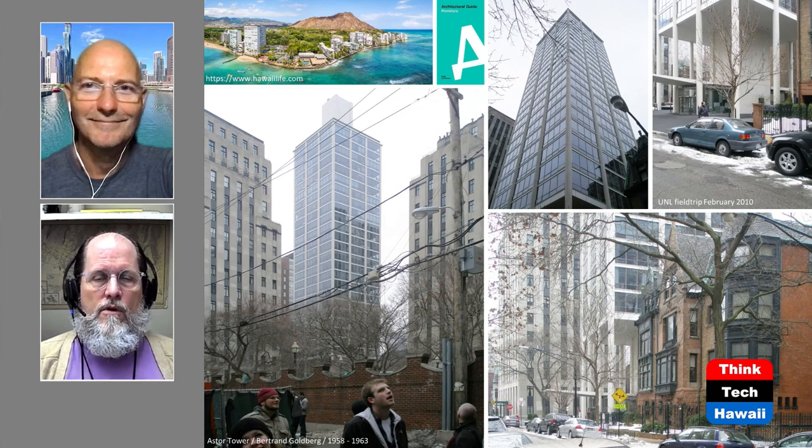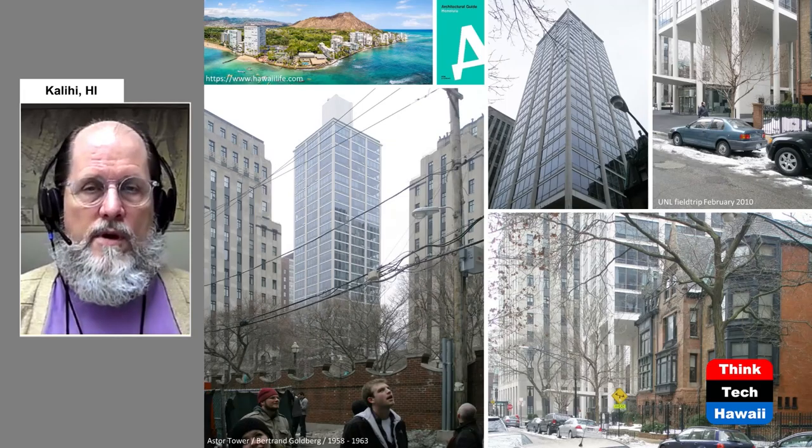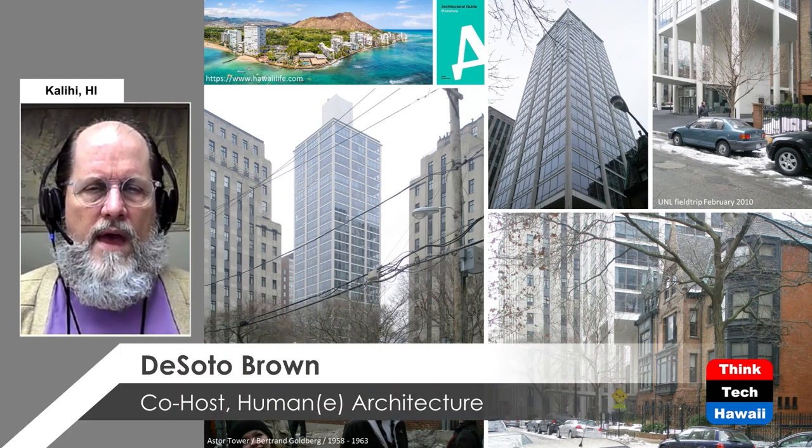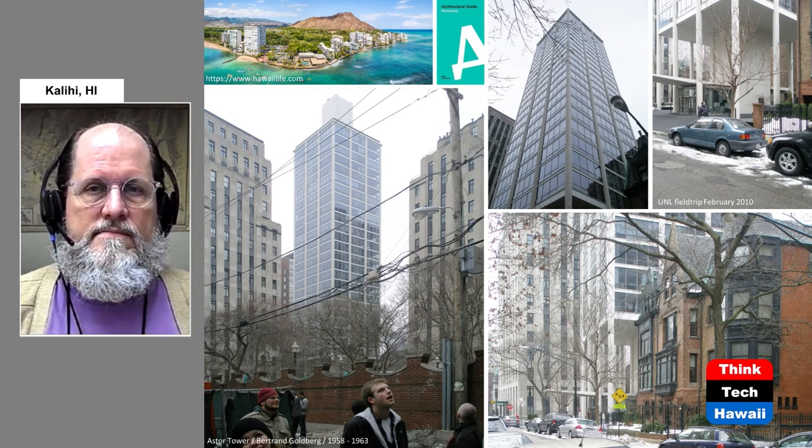There were plans to build many more high-rises obscuring the view of Diamond Head. The first cluster became what we now call the Gold Coast. Fortunately, zoning laws were changed in the 1960s to prohibit more high-rises near Diamond Head, despite some developers who didn't care. What we ended up with is a cluster of mid-century buildings, some quite distinctive, at the base of Diamond Head.